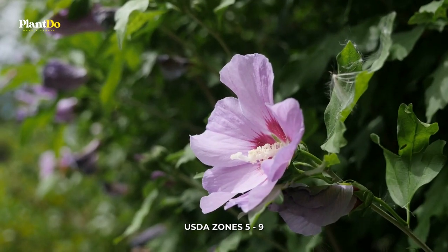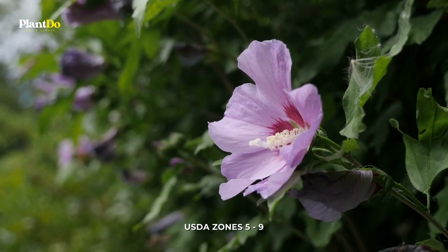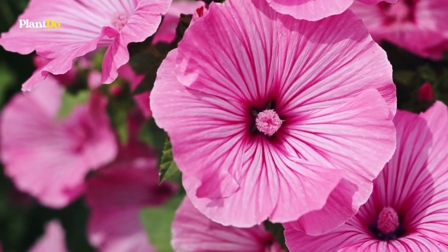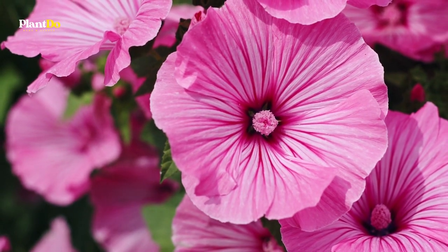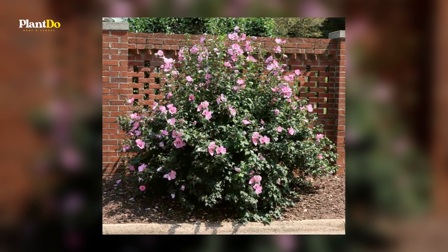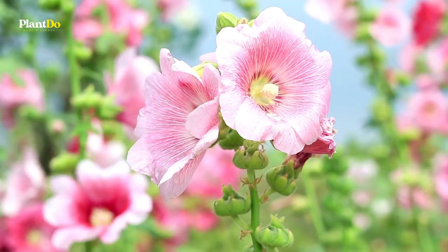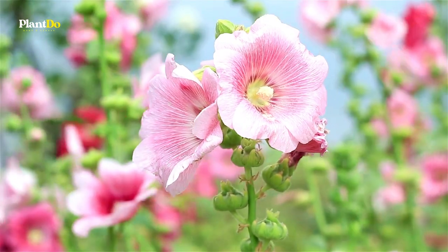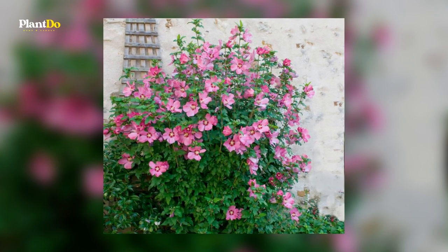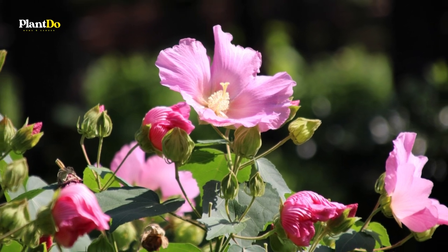Number one: Rose of Sharon. Even inexperienced gardeners can successfully cultivate a rose of sharon bush. Rose of sharon bushes are hardy in USDA plant hardiness zones five to nine and can withstand a variety of climate and soil conditions. White, red, pink, lavender, blue, and bicolor flowers in both single and double varieties are all possible. The plants have an elegant vase form and small, lovely serrated green leaves, but they don't change color much in the fall.